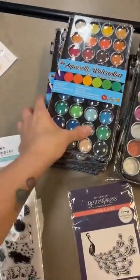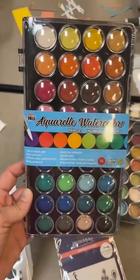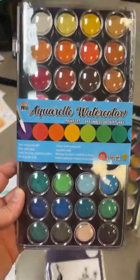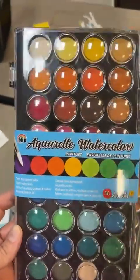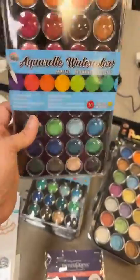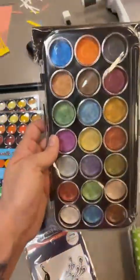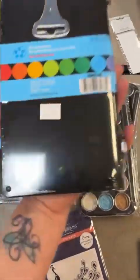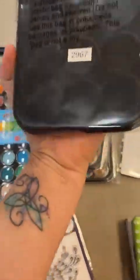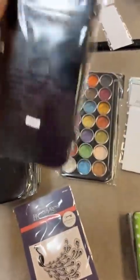First up for Spellbinders we've got two watercolor palettes - both restocks, so check your stash. This is basic watercolors with a great rainbow selection, 36 colors. Then we also have a pearlescent set as well. Check out the price on that - 10 bucks.